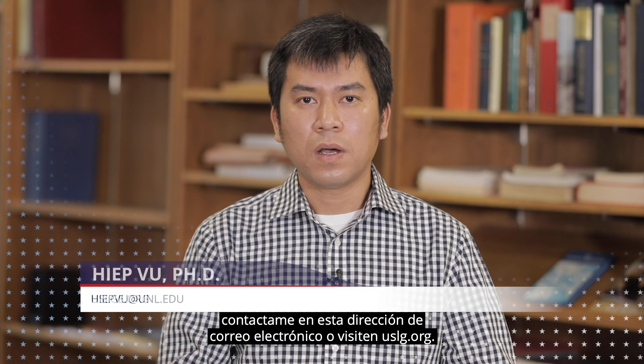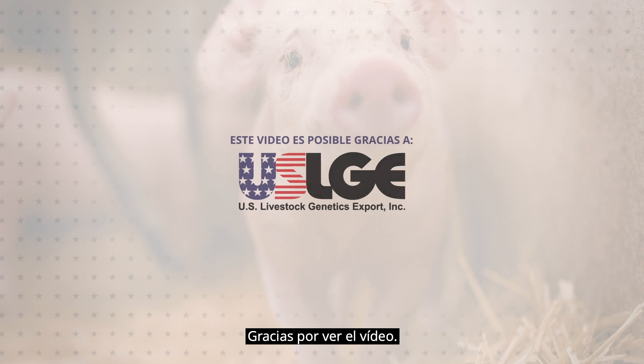I'm Dr. Vu at the University of Nebraska-Lincoln. If you need additional information, contact me at this email address or visit uslge.org. Thanks for watching.